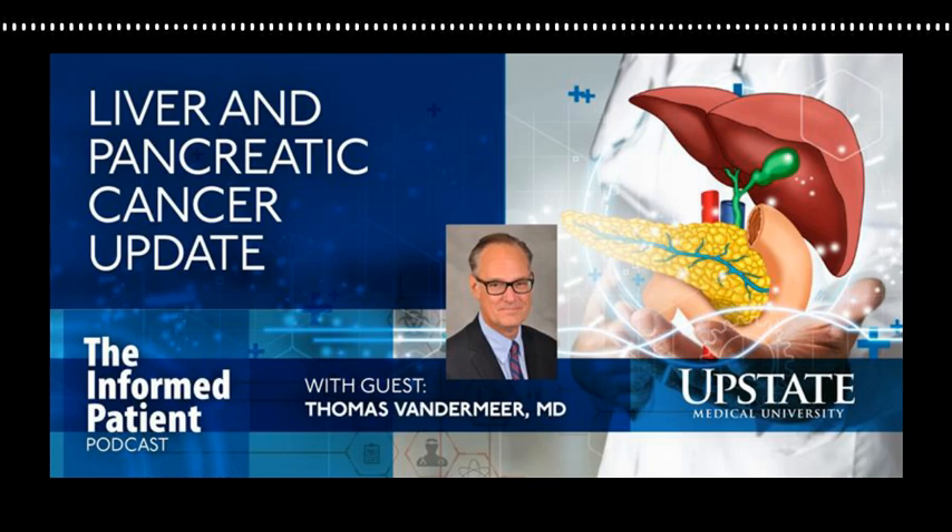Upstate Medical University in Syracuse, New York invites you to Be the Informed Patient with the podcast that features experts from Central New York's only academic medical center. I'm your host, Amber Smith. Many more people are surviving cancers of all types today than 20 or even 10 years ago, thanks in part to better detection and diagnosis and improved treatment strategies. Now we're going to take a look at a cancer that seems to be on the rise and another that has been difficult to catch early with Dr. Thomas Vandermeer, interim director of the Upstate Cancer Center and chief of surgical oncology with a practice specializing in cancers of the liver and pancreas. I'd like to talk about what is happening with cancers in each of those organs. Let's start with the liver.